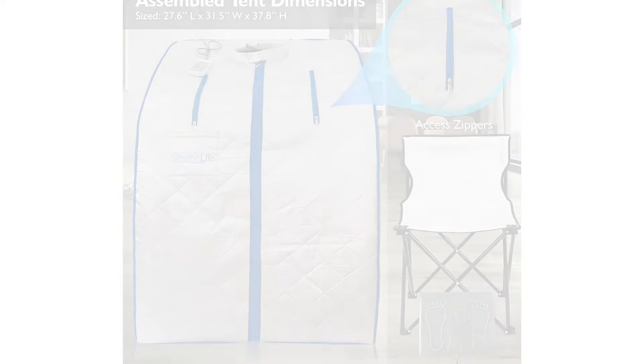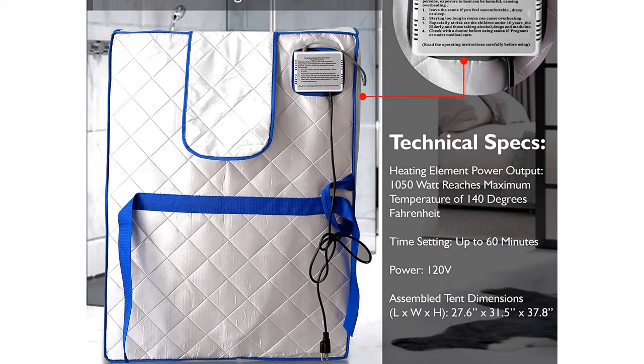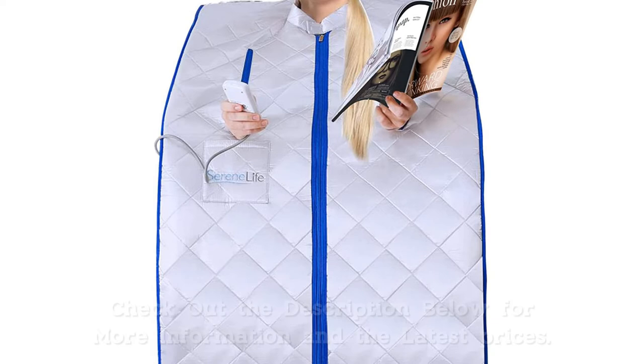First, there is no flap to cover the head hole on top when you're heating the tent, which means heat easily escapes. A quick remedy is to throw a towel over the top to cover the hole and trap the heat in. This sauna also doesn't fold as small as some of the other ones we tested. But the infrared heat and overall high quality construction won us over each time we stepped inside and took a seat on the included folding chair.